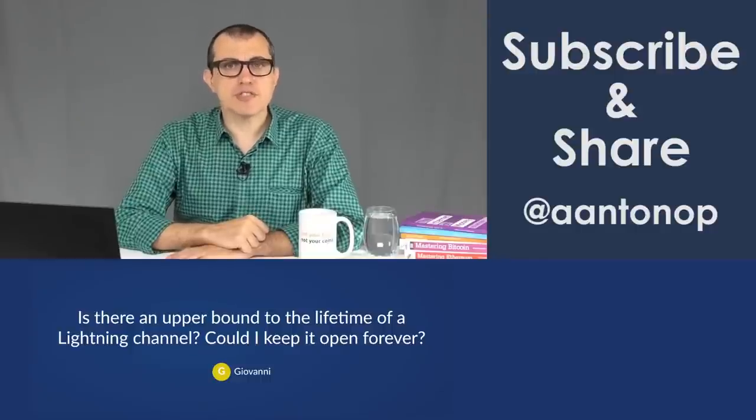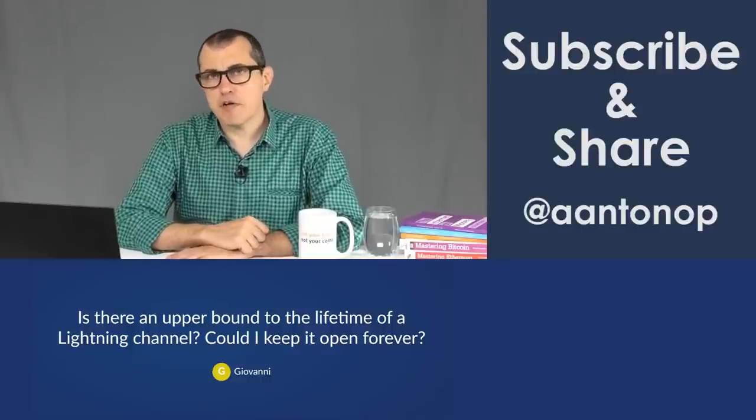Is there an upper bound to the lifetime of a lightning channel? Could I keep it open forever? There is no upper bound — yes, you can keep a lightning channel open forever. The protocol implemented in the modern lightning network does not require you to close channels, because of the implementation of a relative time lock called Check Sequence Verify, introduced in 2016, which allowed the lightning network to keep channels open indefinitely. The original lightning white paper says you can't, but that's because CSV did not exist when the white paper was published.